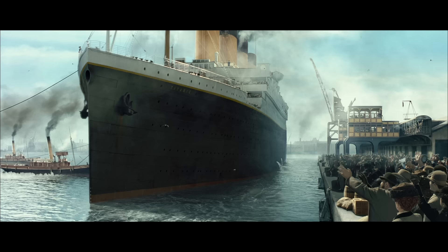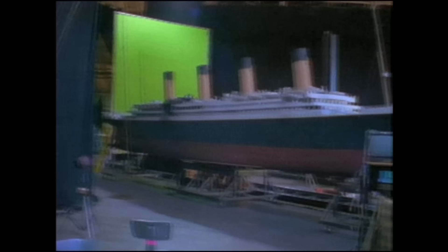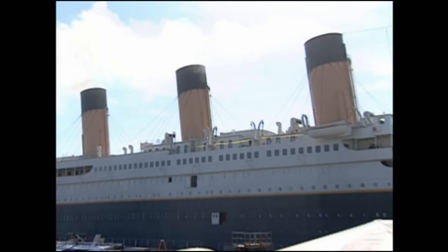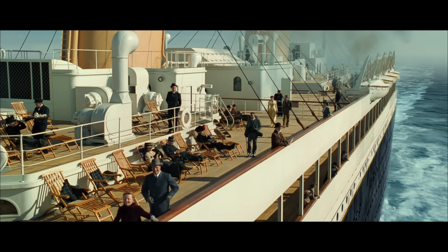Number 10: Titanic design changes. The ship that we see on screen was made using a big model of Titanic, and parts of the ship were built as sets for the actors. Unfortunately the model and the sets don't match a hundred percent, so if you look closely the design of Titanic changes a bit throughout the movie. Here are some examples.